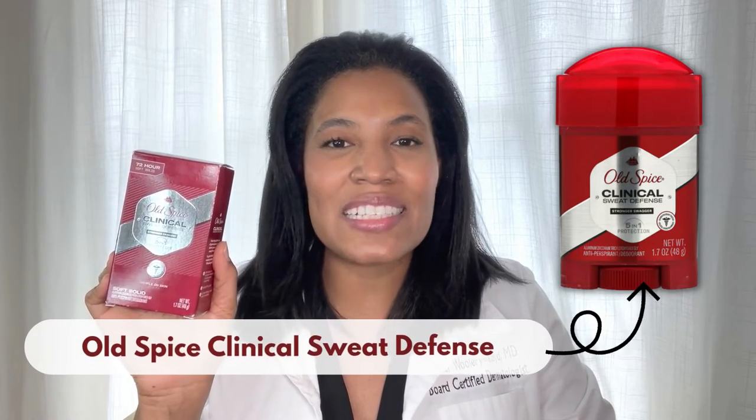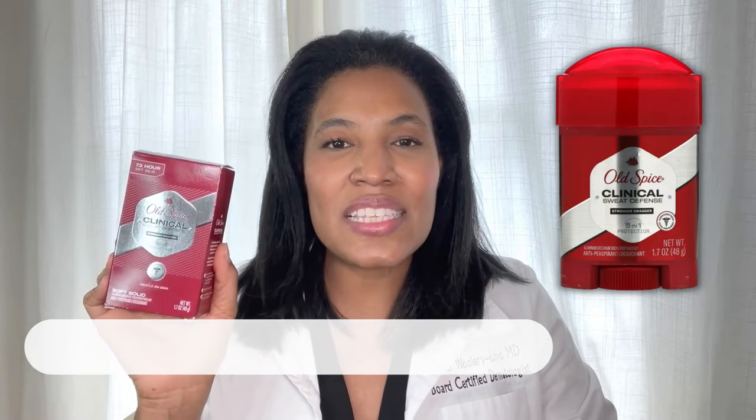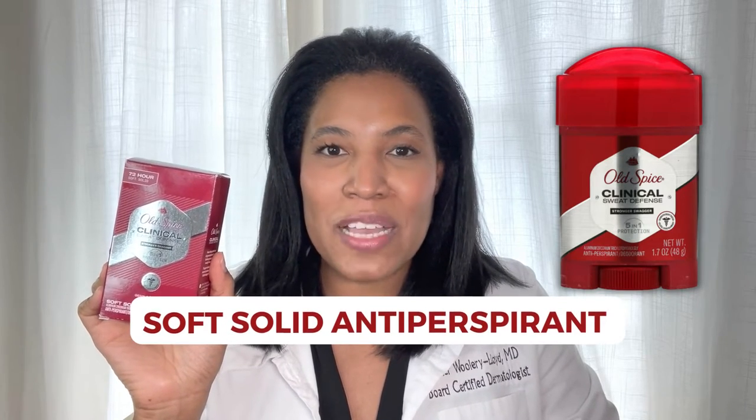Hi, I'm Dr. Heather M.D., board-certified dermatologist, and this is Old Spice Clinical Sweat Defense. This is a soft, solid antiperspirant by Old Spice,